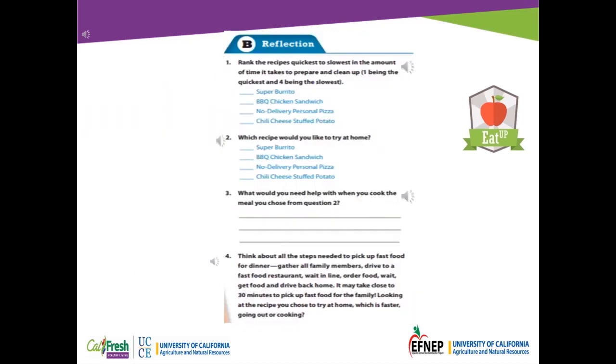For this section you will be writing down your answers to the 4 questions listed in this video. Number 1: Rank the recipes quickest to slowest in the amount of time it takes to prepare and clean up, 1 being the quickest and 4 being the slowest. Your options are the pizza, super burrito, barbecue chicken sandwich, no delivery personal pizza, or chili cheese stuffed potato.